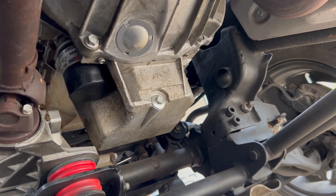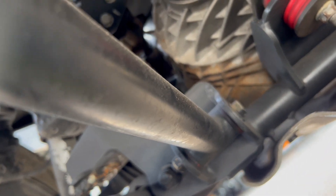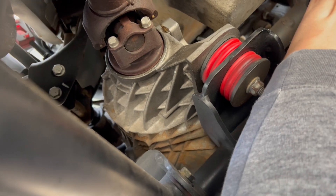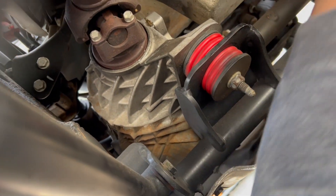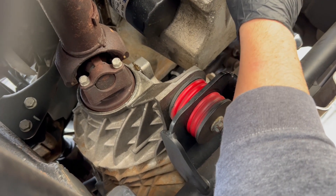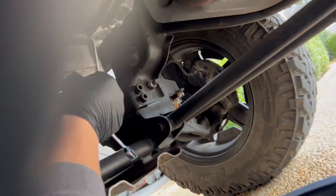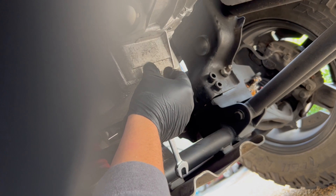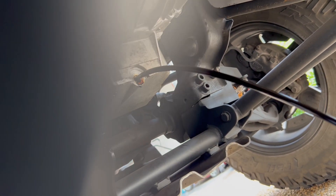Give me a second so I can loosen this bolt. It's been over a year — let's see how this oil looks. Got my pan handy, and there it goes.